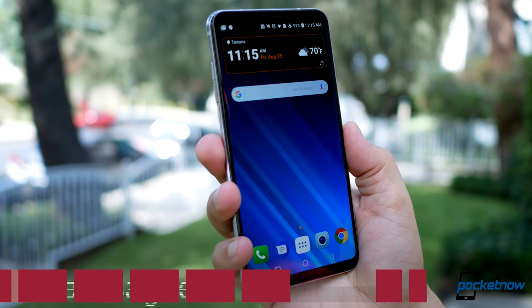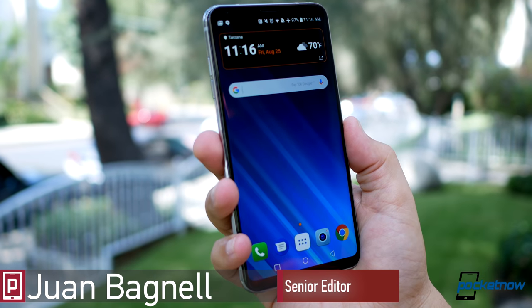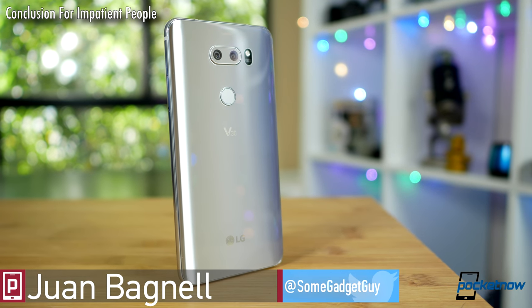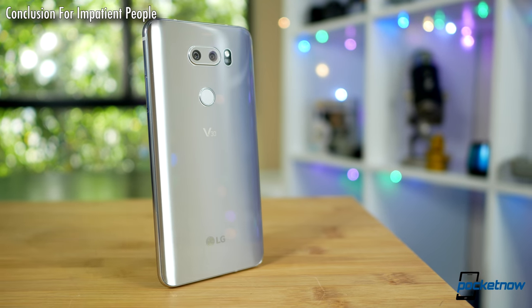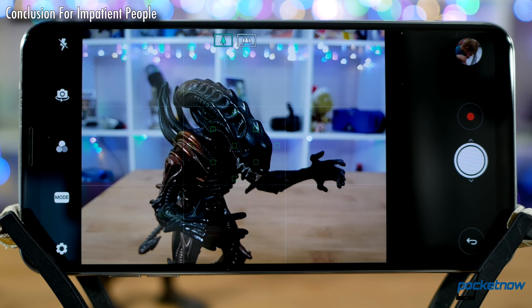Here it is, folks! The most complete, most formidable mobile video production platform available today. You will find no better combination of hardware and software to produce high-quality moving images. Happily, what makes the phone so strong for video also translates into producing some great stills.